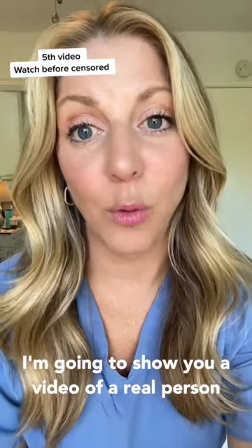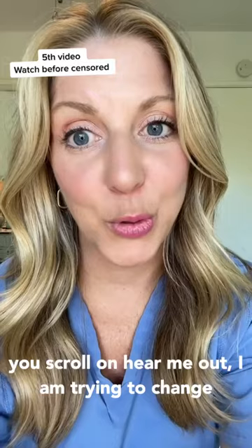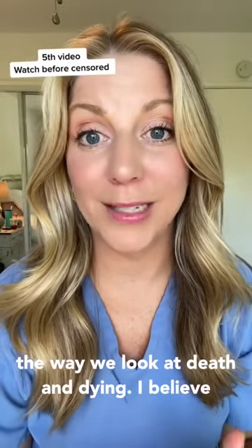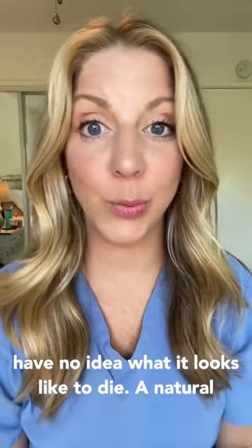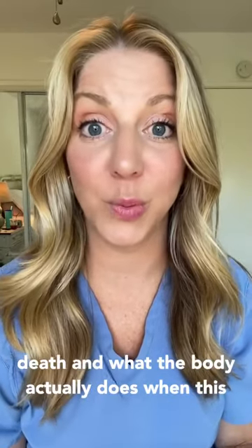I'm going to show you a video of a real person during the actively dying phase. Now before you scroll on, hear me out. I am trying to change the way we look at death and dying. I believe that education will decrease fear. So many people have no idea what it looks like to die a natural death and what the body actually does when this is going on.